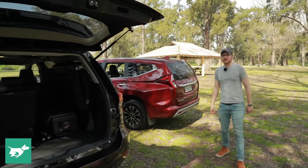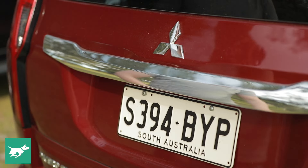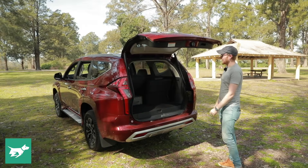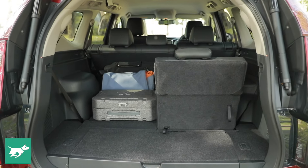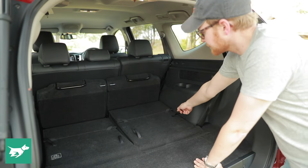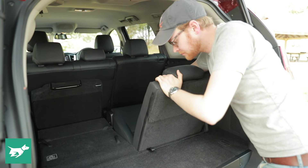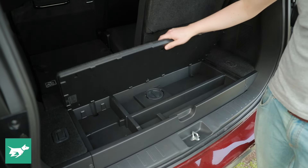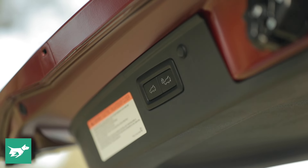The Pajero Sport GLS — which is about $10,000 cheaper than the Fortuna — actually has a power rear door, which is always nice if you have your hands full. It's not the quickest in the world but it's okay. The biggest difference in the packaging back here is that its third row folds flat, though it does see the boot floor lifted up a little and a slight decrease in boot space compared to the Toyota at 673 litres. But it's nice and flat, with a little underfloor storage, and those rear seats are decently comfortable — at least for kids.